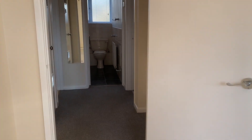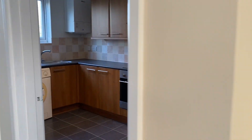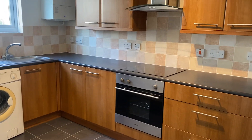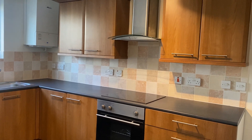That concludes our livestream viewing of the property at Charnwood. If you'd like any further information, do give me a call. I'm on 02380 39 0012.